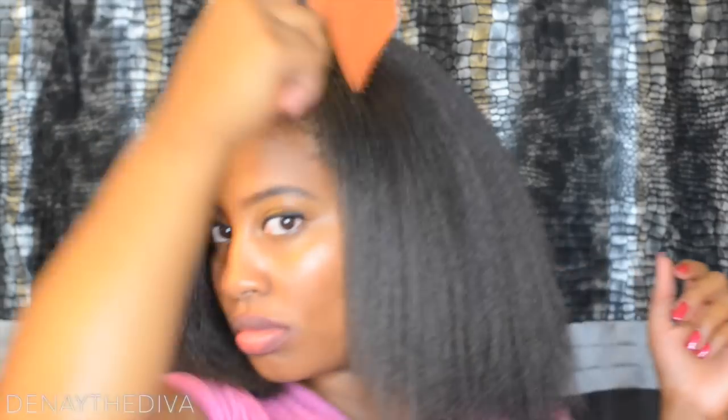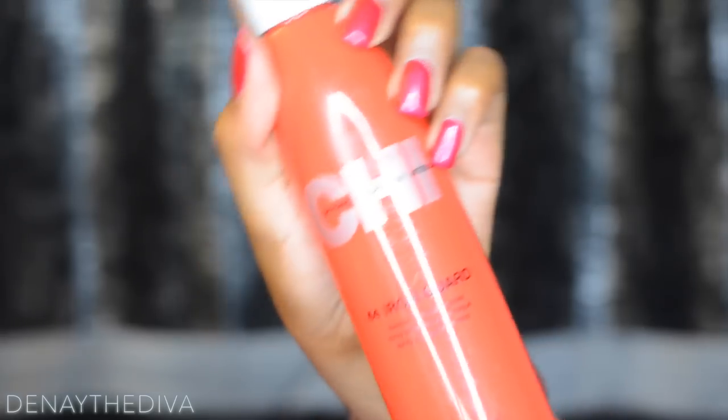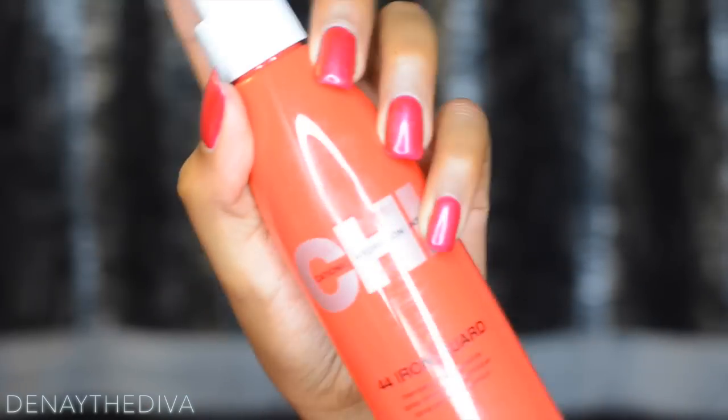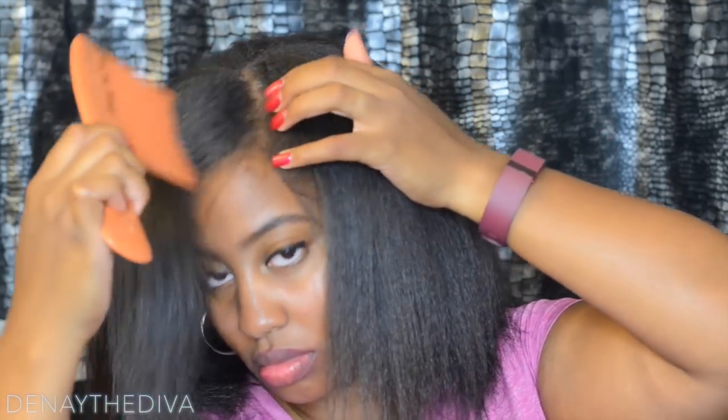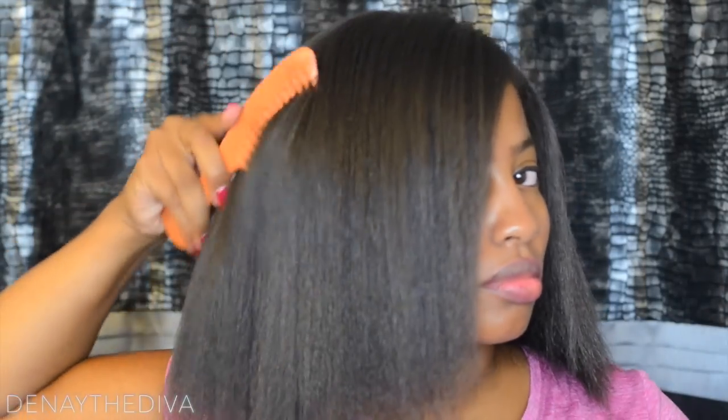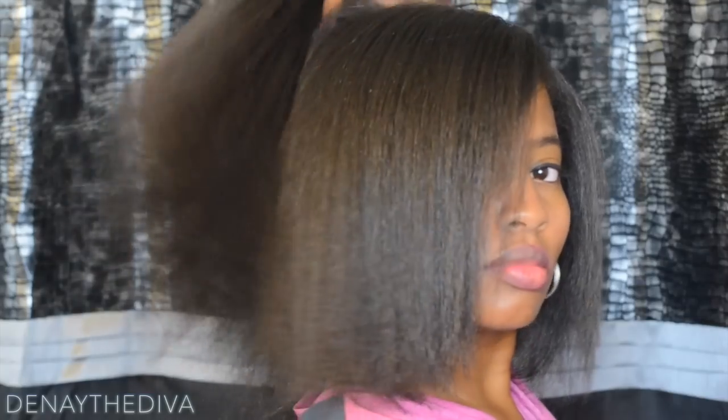Now that my hair is completely blow dried, I will spray my hair again with heat protectant and then proceed with flat ironing. I know you guys know how to flat iron, so I'm not going to show my in-depth process of that. I also have other videos of that. So let's get to it.